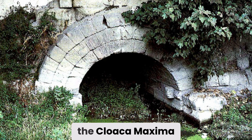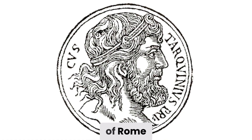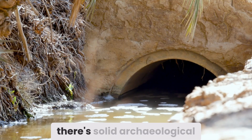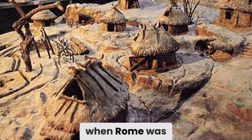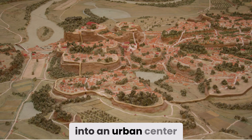According to Roman tradition, the Cloaca Maxima — the greatest sewer — dates back to the reign of Tarquinius Priscus, the fifth king of Rome, in the 6th century BCE. While the exact dates are murky and legends blur fact, there is solid archaeological evidence that major drainage works existed in the city by the late regal period.